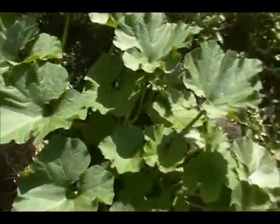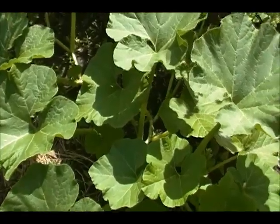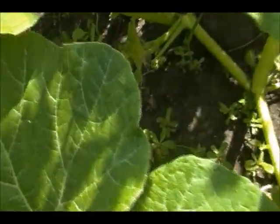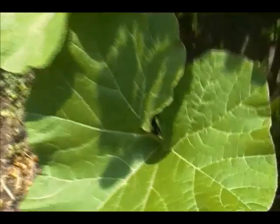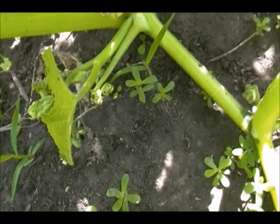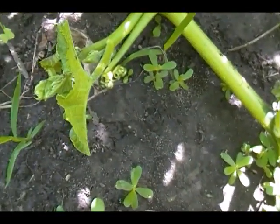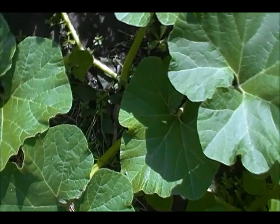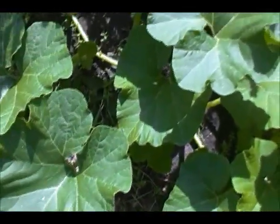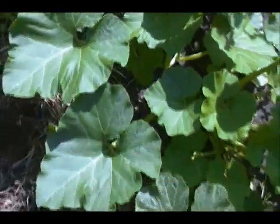Let's go over to our mystery cucurbit. It had a female flower on it, but I think the female flower is dying without opening, which is pretty typical of a first female flower on a cucurbit. It's a little round white thing. The squash bugs don't seem to like it, which is great. We still don't know what this is — maybe we'll find out in the next few weeks.